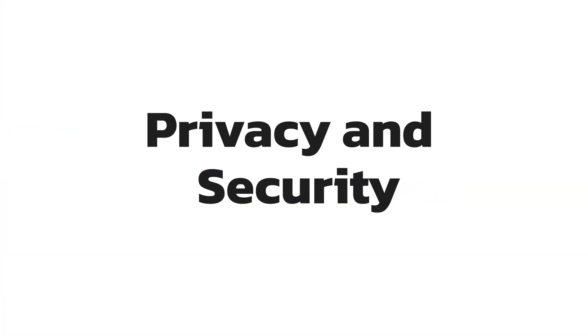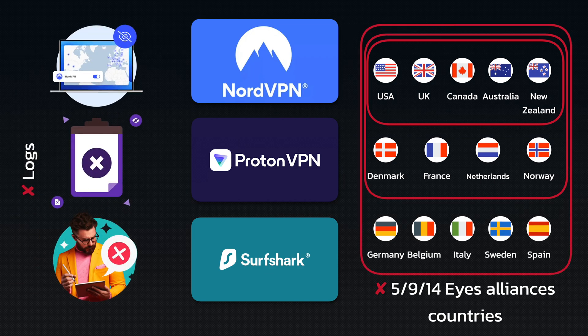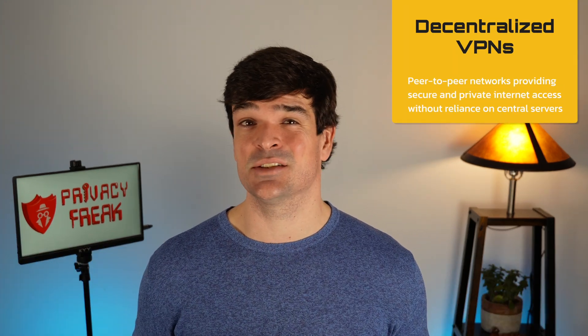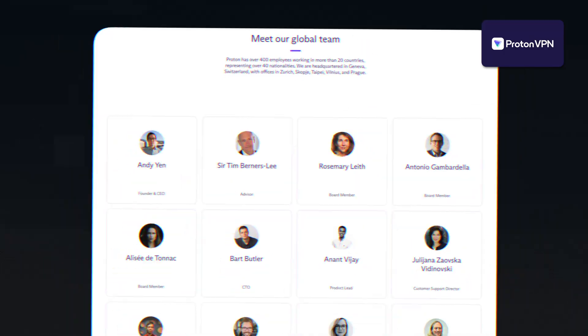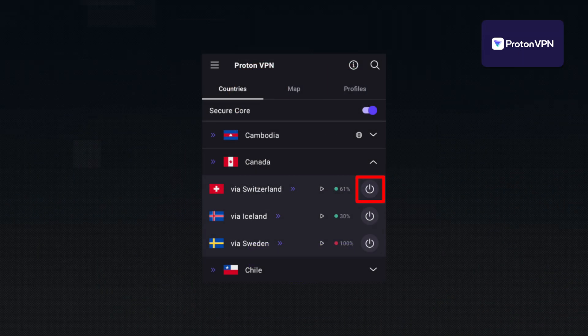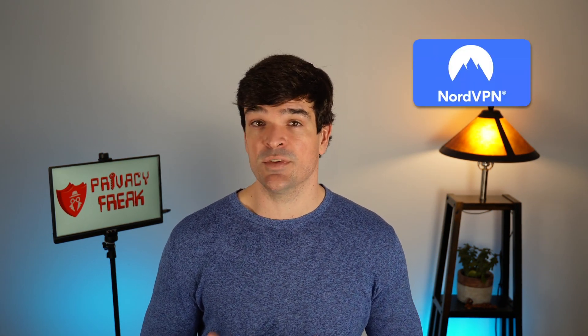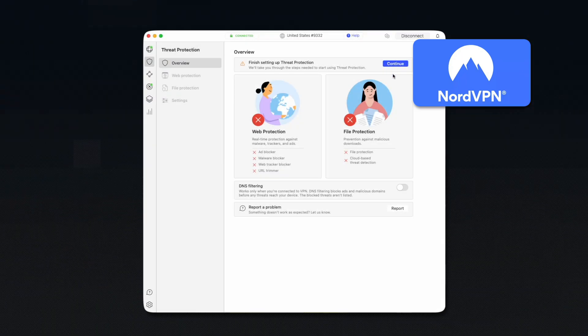All the VPNs we tested are also secure. None of them are in the 5, 9, or 14 Eyes Alliance countries, and they all have audited no-logs policies. If privacy is your top priority, then you really want a decentralized VPN, but setting those up takes some advanced skills — ain't no one got time for that. So for the regular person who wants privacy most of all, Proton is a good privacy-focused choice. It has a Switzerland-based team, anonymous sign-up, and it can route your traffic through countries with strict privacy laws. For those who want a blend of privacy with other features like a user-friendly design, NordVPN is the better choice. Nord offers Onion over VPN, which allows you to use Tor, and it also includes threat protection, which will help protect your PC from malware and malicious links.